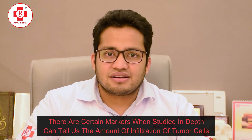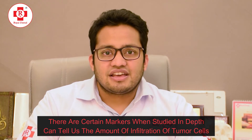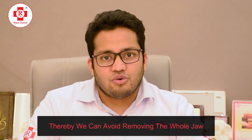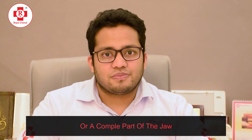At Royal NK, what we do is actually plan the surgery using 3D modules, 3D printed cut guides, and virtual surgical planning. There are certain key markers which, when studied in depth, can actually tell us the amount of infiltration of the tumour cells, and thereby we can avoid removing the whole jaw or a complete part of it. We can be very accurate in measuring the resection, and we then create surgery guides and steps and plan for the resection.